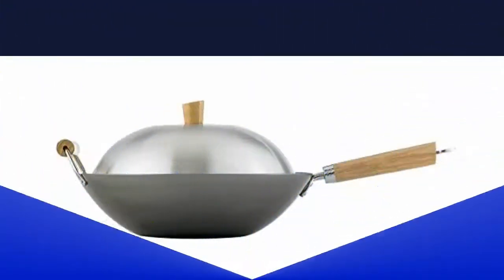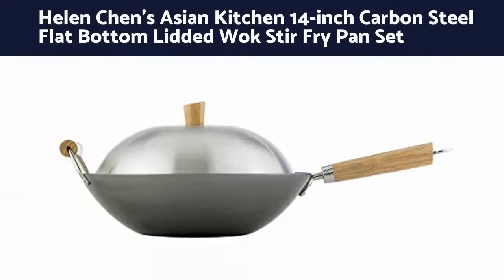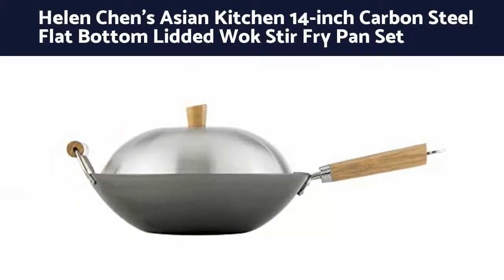Number 9: Helen Chen's Asian Kitchen 14-inch carbon steel flat bottom lidded wok stir-fry pan set.